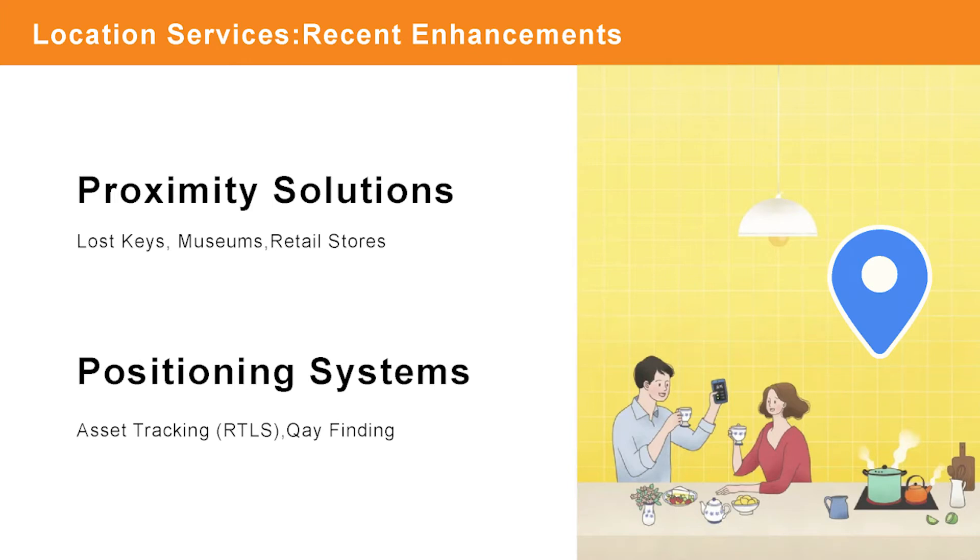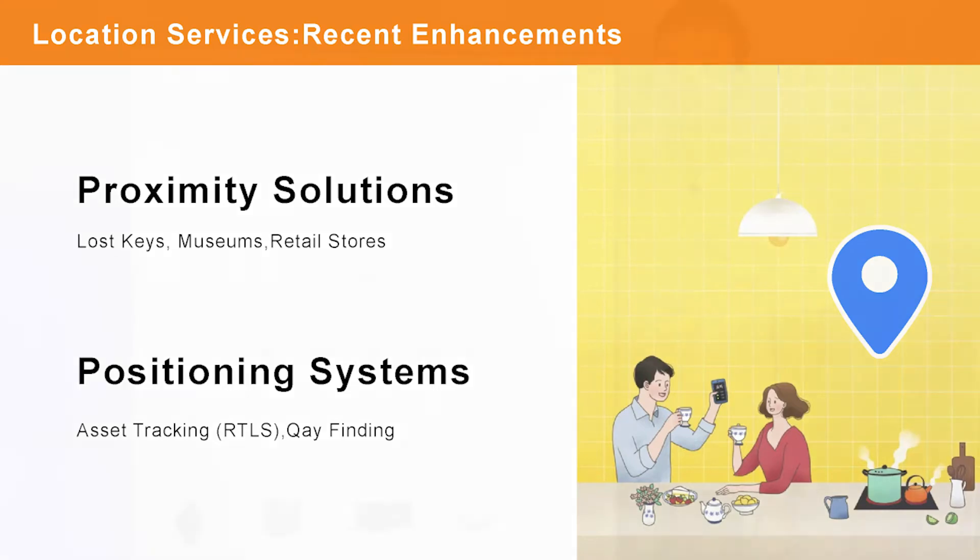There's more information about Bluetooth technology, especially for Bluetooth positioning, AOA, and UWB. If you need more recent information about it, please don't hesitate to contact us.